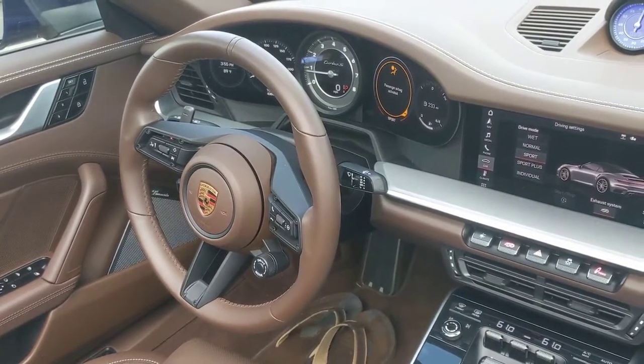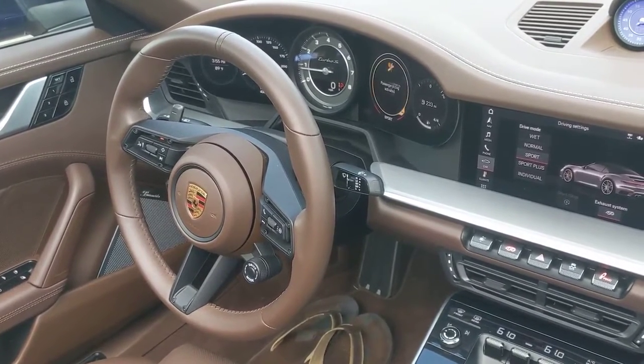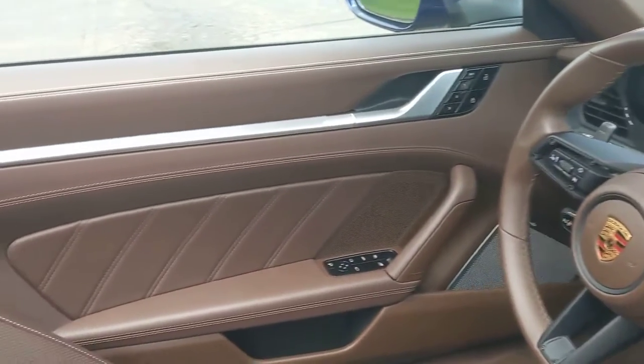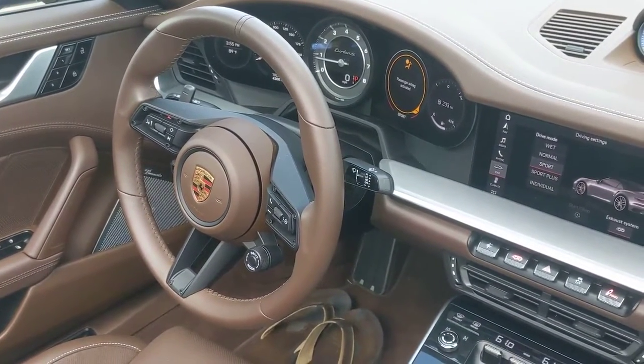Welcome inside the 2021 Porsche 911 Turbo S Cabrio. This is a supercar, in my opinion, that costs about $235,000. That includes destination and yes, gas guzzler tax. It has 640 horsepower and an 8-speed PDK transmission.